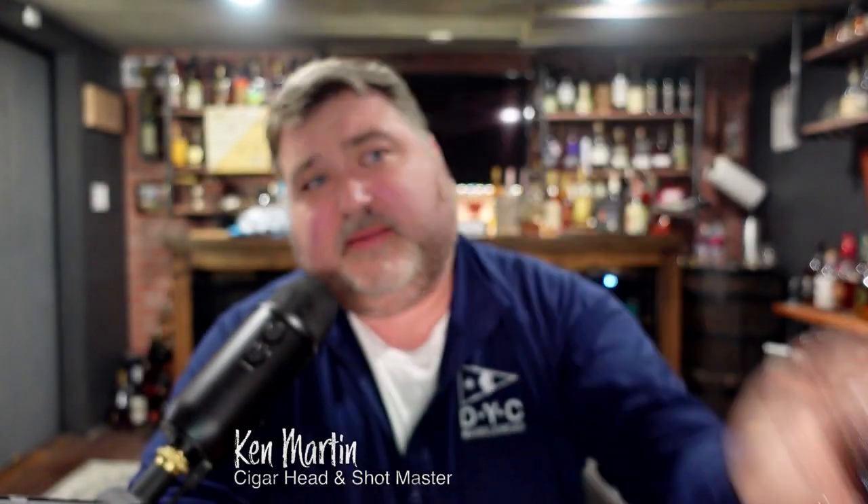This is a limited edition that they offer, so you never know how long it's going to be out there. I get a feeling it's going to be around for a while. It is 30% alcohol, making it 60 proof. It's not overly sweet — this is actually something I could sip on and I could see myself having a couple of them, which always makes it dangerous.